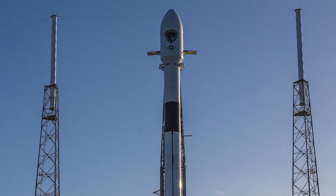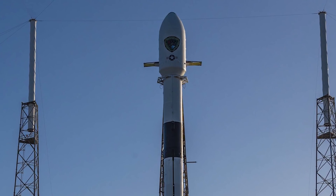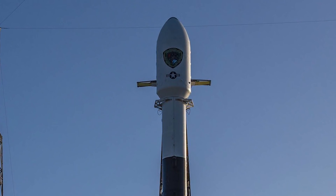A liftoff that day may not have been disastrous, Koenigsman added. The Falcon 9 might have experienced a hard start caused by introducing various fluids — igniter fluid, liquid oxygen, and kerosene — in the wrong order in the affected engines.